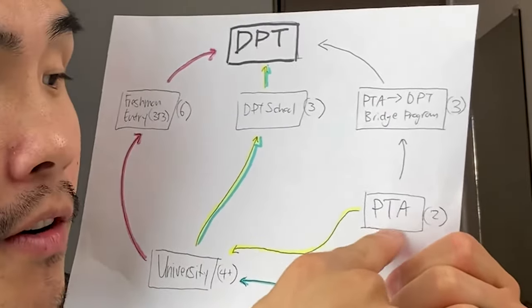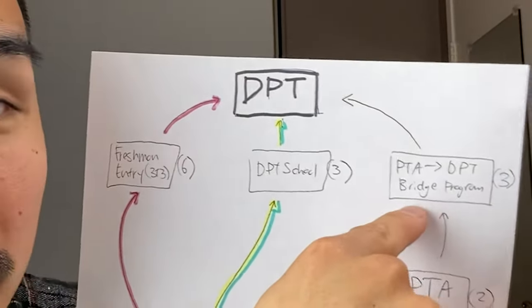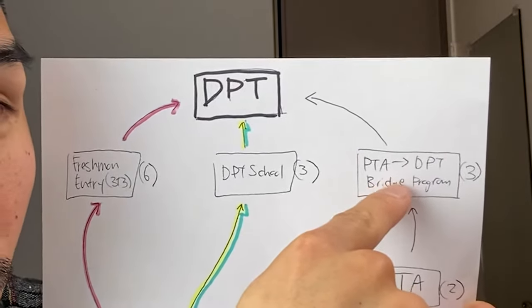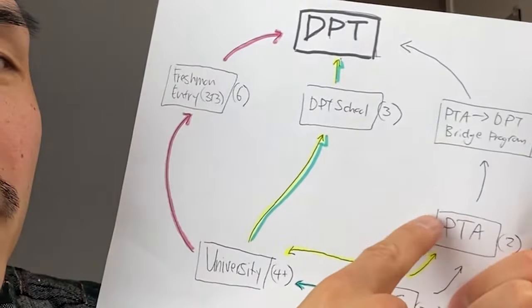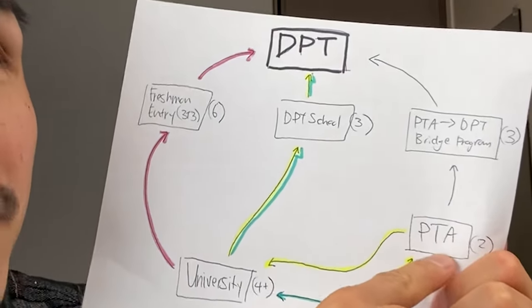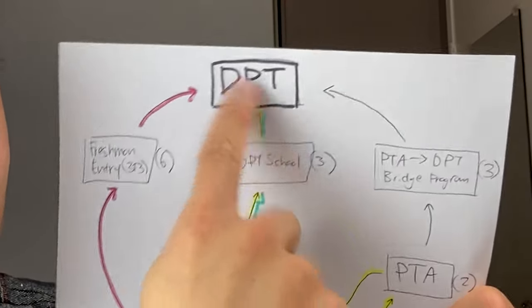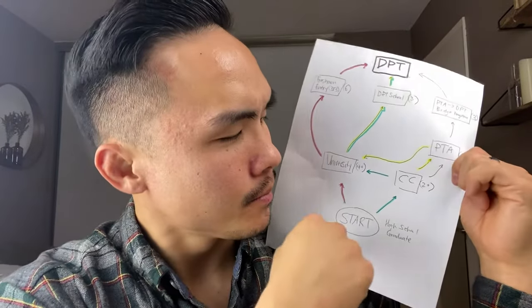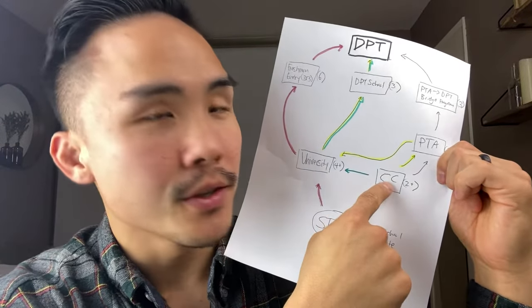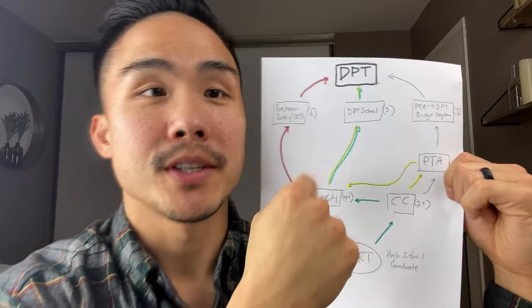At this point, when they're a physical therapy assistant, they have two routes: they can either transition into the bridge program and become a DPT — which takes a total of three years — or they can go to school, transfer to a university, and then go into DPT school. Notice how in yellow we go from start to community college, community college to PTA, PTA to university, DPT school, and DPT. Follow the golden road.